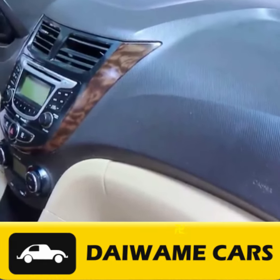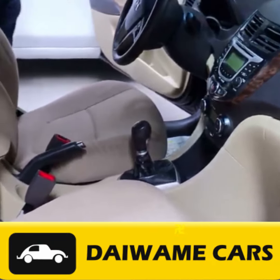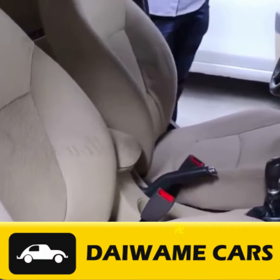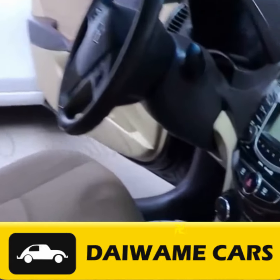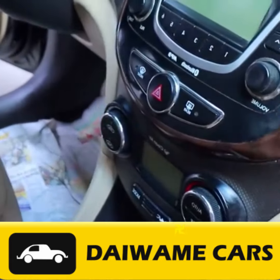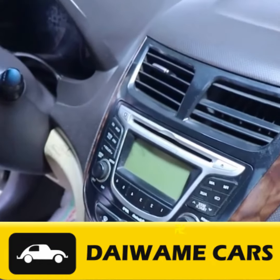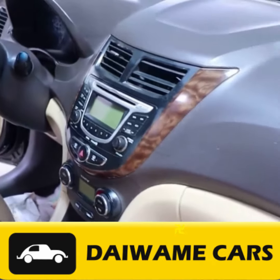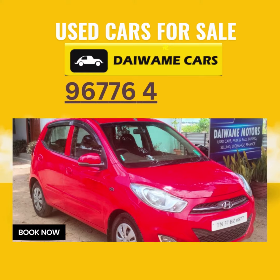Buying a used car in Saravanampati, Coimbatore can be a great decision if you approach the process with careful research and attention to detail. Follow our guidelines and you'll increase your chances of acquiring a quality used car at a fair price. Thanks for tuning in to Daiwami Cars. If you're in the market for a used car in Saravanampati, Coimbatore, be sure to visit us at Daiwami Cars for a wide range of options. Don't forget to like and subscribe for more invaluable insights on the used car market. Happy car hunting!